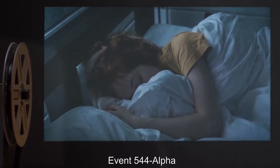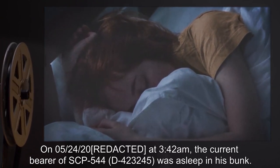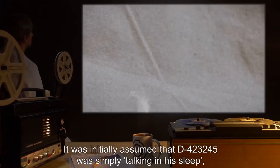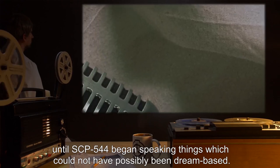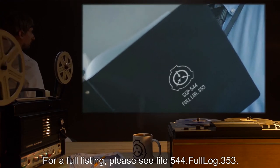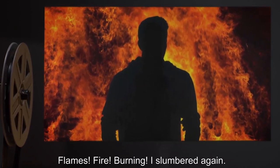Addendum 2, Event 544 Alpha: On 05-24-2004 at 3:42 AM, the current bearer of SCP-544, D-4232-45, was asleep in his bunk. While undisturbed and remaining asleep, SCP-544 began to speak seemingly random phrases. It was initially assumed that D-4232-45 was simply talking in his sleep, until SCP-544 began speaking things which could not have possibly been dream-based. Later bearers of SCP-544 repeated many of the following lines in their sleep: 'I was slumbering. I was waking. Flames! Fire! Burning! I slumbered again.'